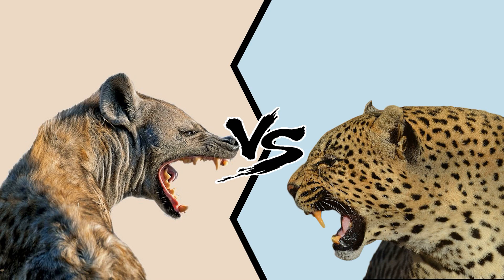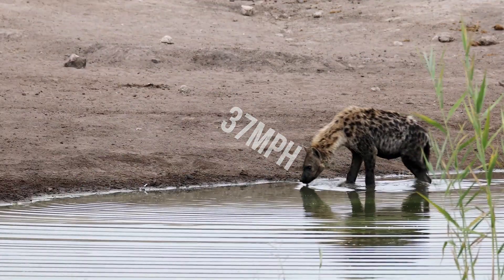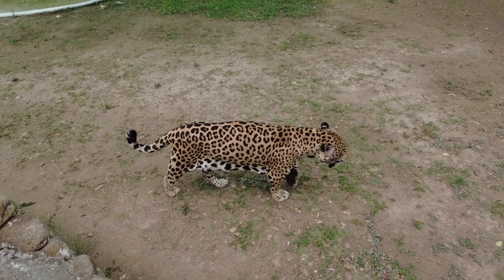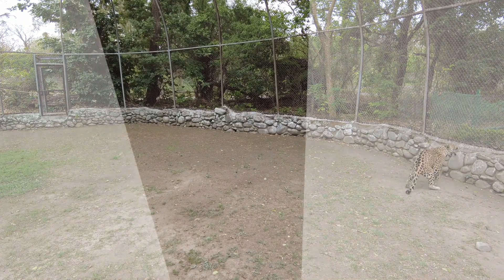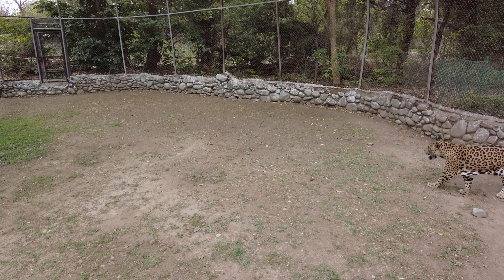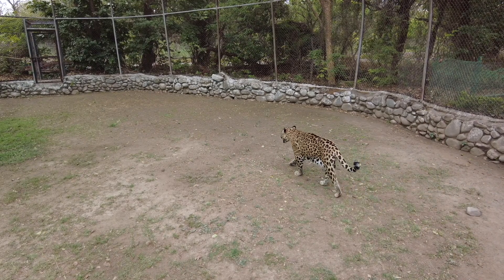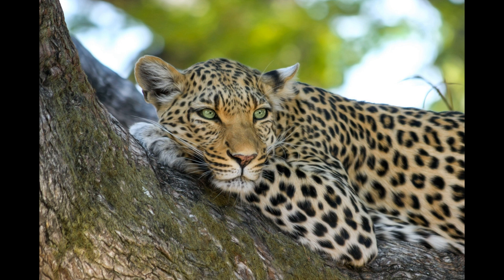Hyena versus leopard: speed. Hyenas, although often perceived as scavengers, are actually skilled hunters and can reach speeds of up to 37 miles per hour (60 kilometers per hour) in short bursts. They rely on their endurance to track down prey over longer distances. Leopards are incredibly agile and adept at climbing trees. Their speed can vary, but they are capable of reaching speeds of around 36 miles per hour (58 kilometers per hour) in short sprints. This speed, combined with their stealth and ability to climb, allows leopards to ambush their prey from above or deliver powerful strikes in close proximity. In a comparison of pure speed, hyenas have a slight edge; however, both animals have adapted to their respective hunting styles and environments, utilizing their unique strengths to excel in different scenarios.